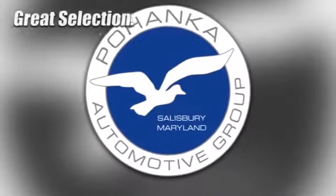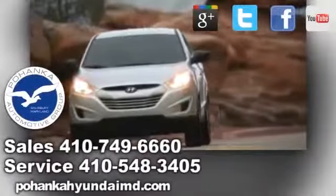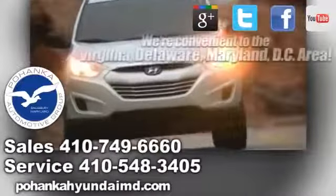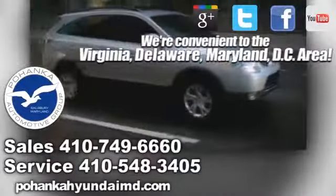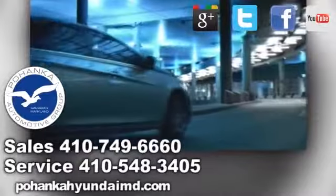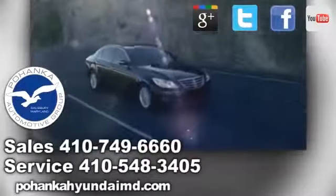Great service, great selection, and low prices — that's why Pohenka Hyundai of Salisbury is a great place to buy a car. Whether you're shopping in Virginia, Maryland, Delaware, or the District of Columbia, Pohenka Hyundai of Salisbury is convenient to you. Remember, your tax is determined by where you live and not by where you buy.